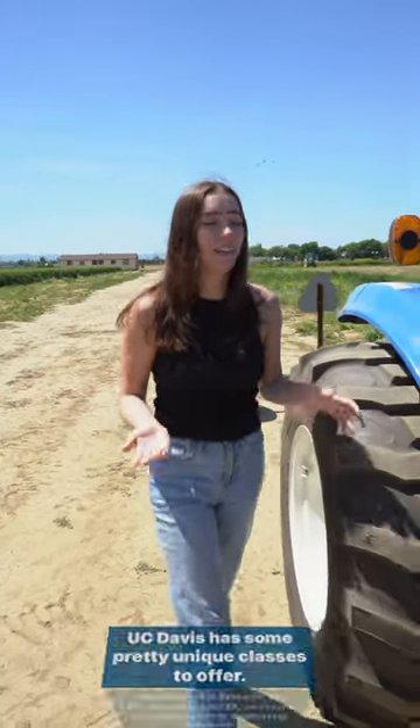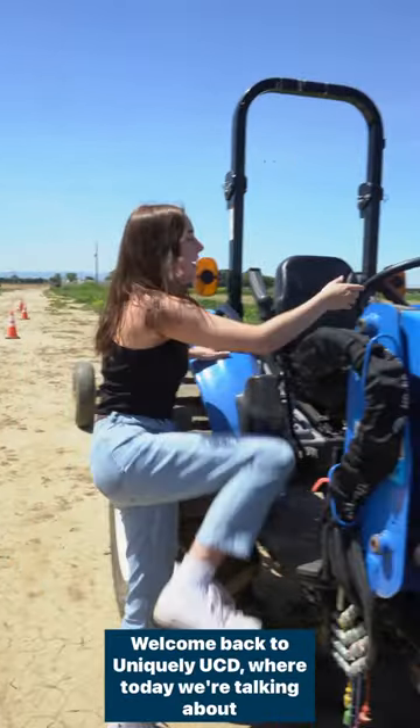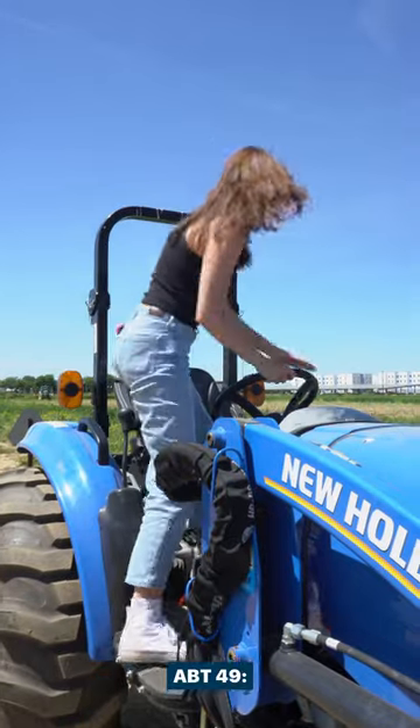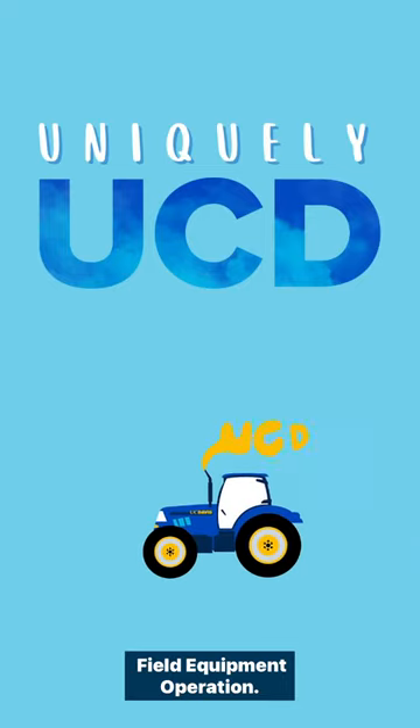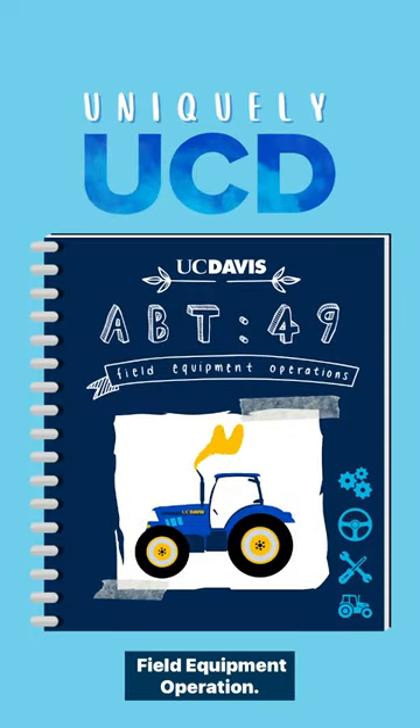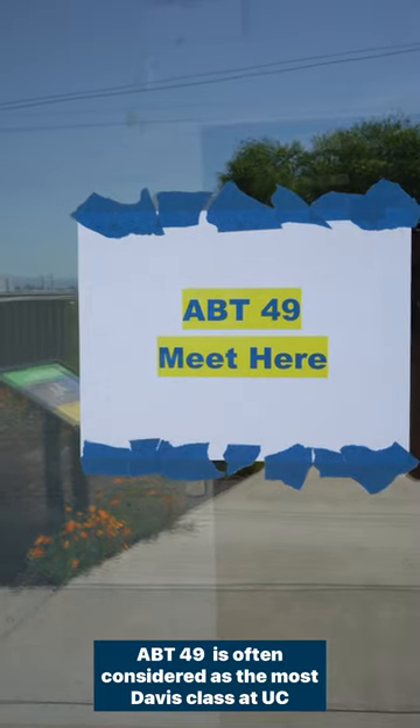UC Davis has some pretty unique classes to offer. Welcome back to Uniquely UCD, where today we're talking about ABT 49 Field Equipment Operation. ABT 49 is often considered the most Davis class at UC Davis.